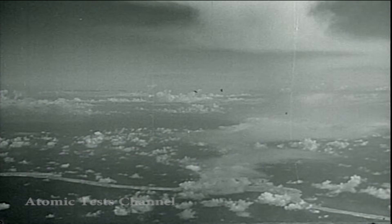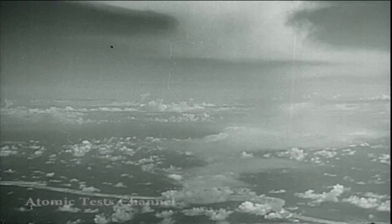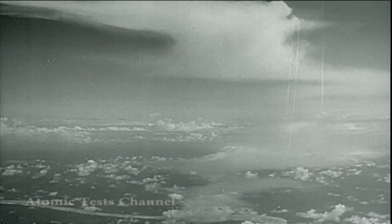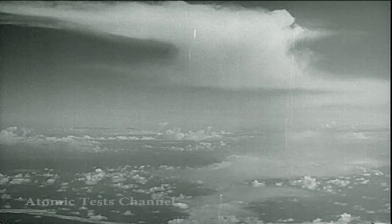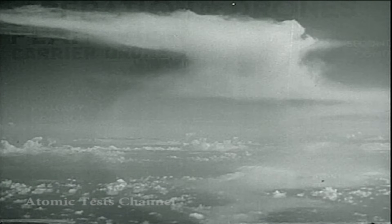Drifting in the winds, the cloud stratified and lost its shape. Within an hour, observers at Bikini could see it no more. For many hours, reconnaissance aircraft tracked its wind-borne wandering. Later, from remote points came reports that traces of increased radioactivity had been detected.